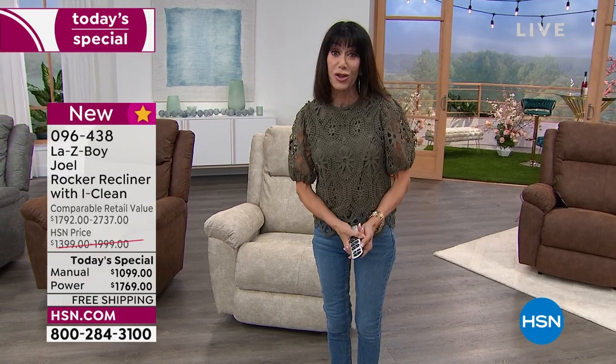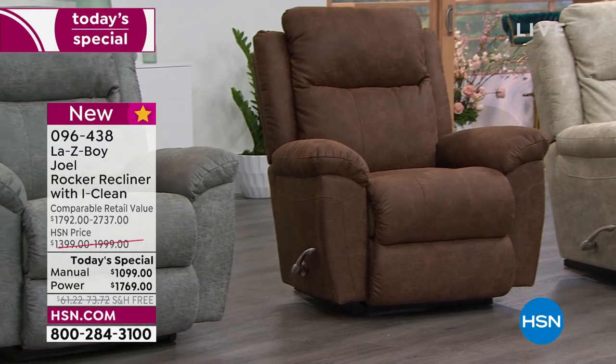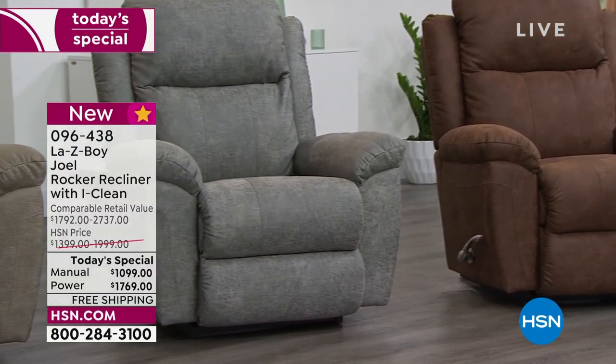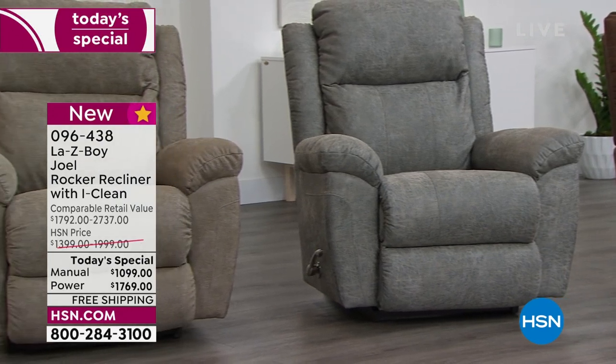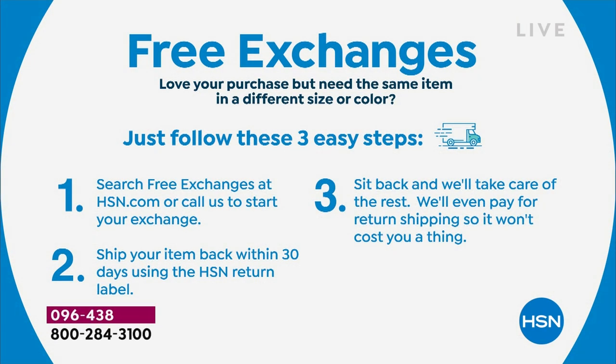Do yourself a favor — let us ship it to you for free. Let us give you the ultimate comfort in a chair that comes with a lifetime warranty — you'll be able to enjoy it and pass it on to your kids. Also, we have something brand new at HSN: free exchanges. It's not just applicable to fashions — you can use it under any item number. If you bought the stucco and got home and thought you really should have bought the whiskey, we will exchange for free.